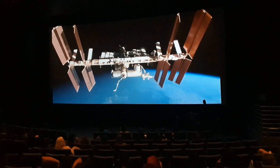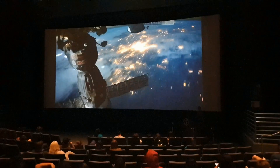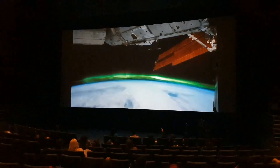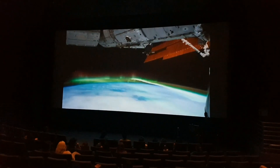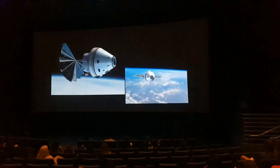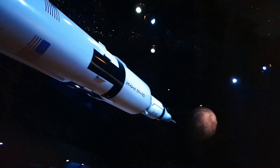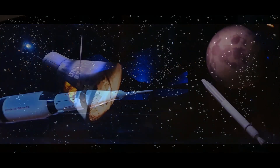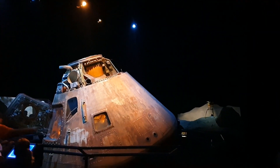Destiny Theatre has an HD digital screen and shows a short historical film, Human Destiny. The center holds over 400 space artifacts, permanent and traveling exhibits, attractions, live shows, and theaters dedicated to preserving the history of the American human spaceflight program.